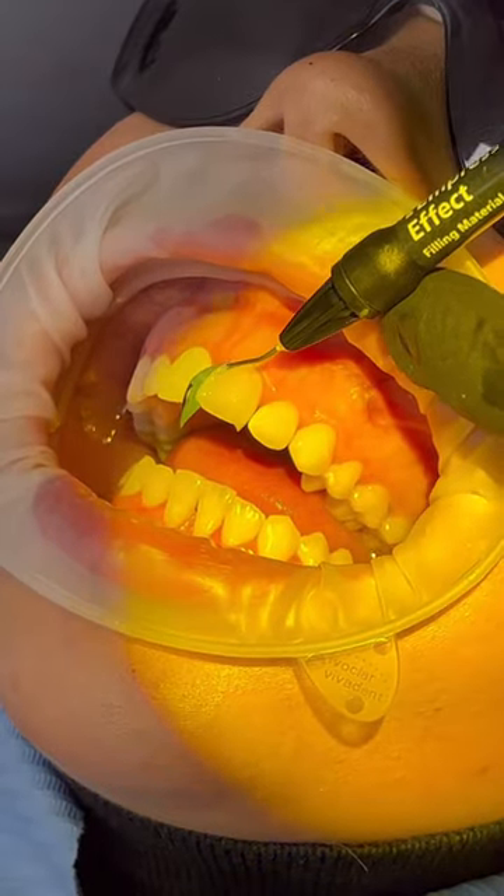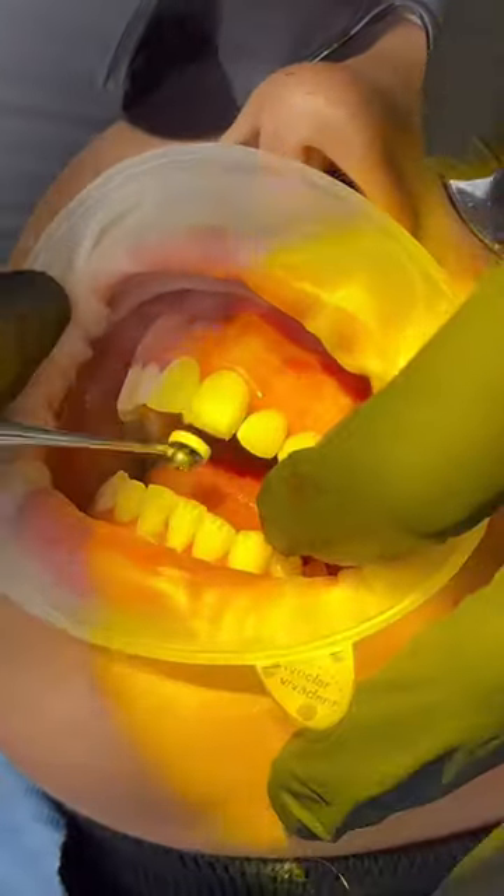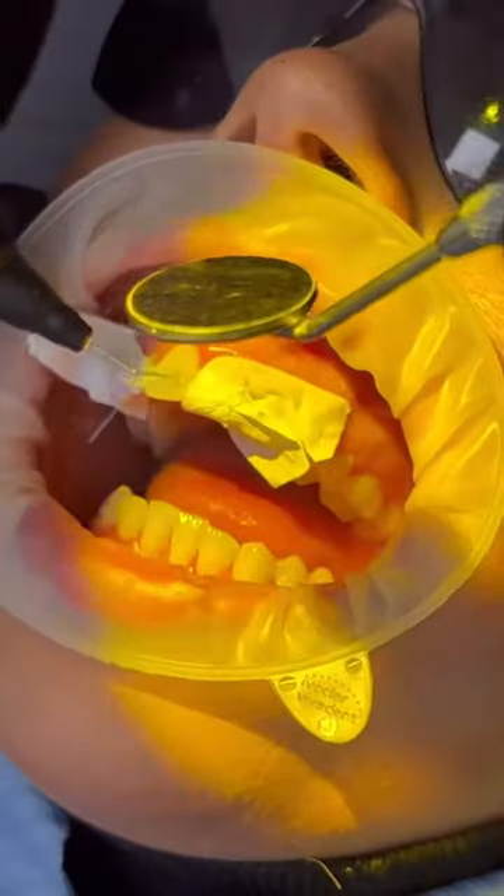Essentially we're adding a material to the existing teeth which allows us to alter the shape, size and colour without drilling or adjusting the structure of your natural teeth.